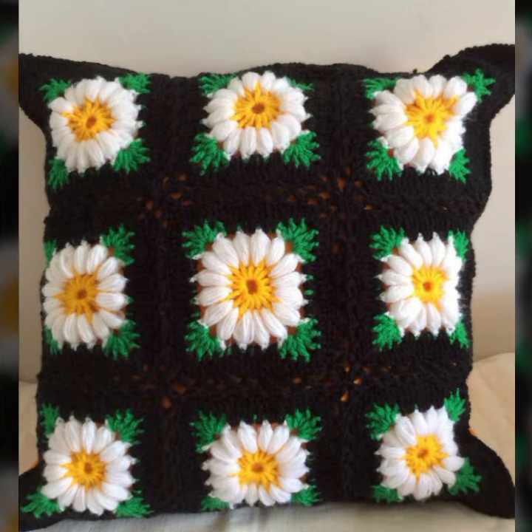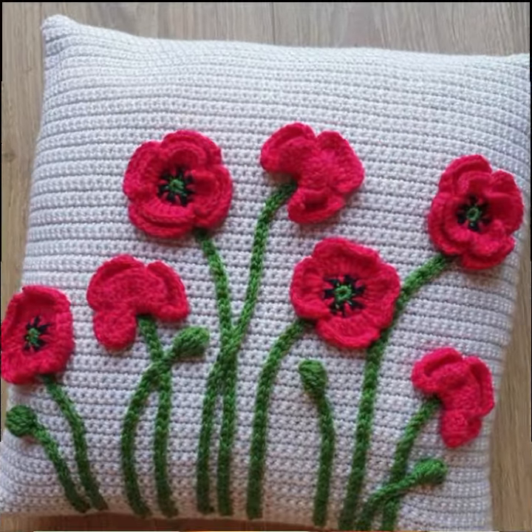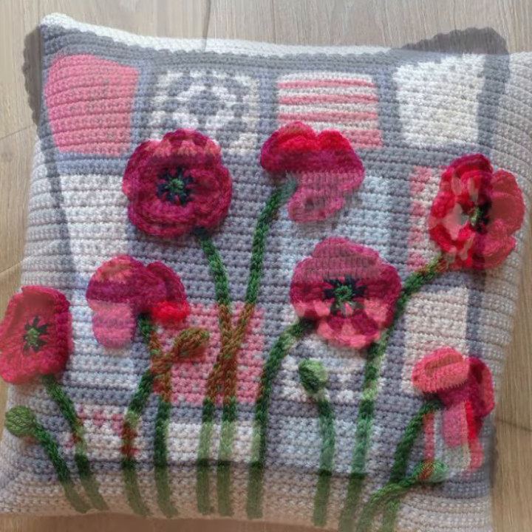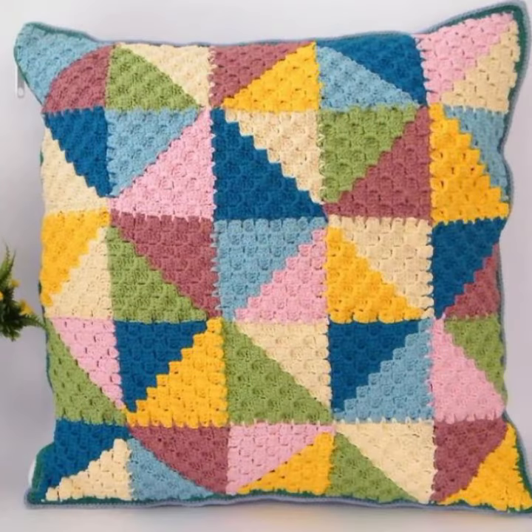New designs, new ideas you can see in this video. You can visit my channel and see more collections about crochet cushion covers, bed sheets, pillow covers, women's dresses, baby dresses, hanging ideas, fruit and vegetable ideas — you can see all of these as well.